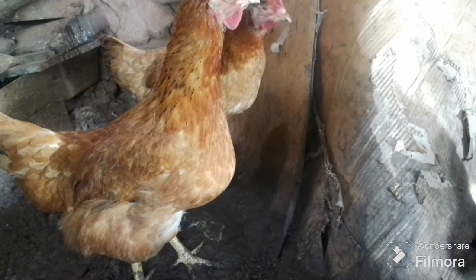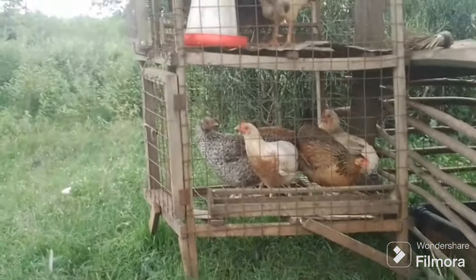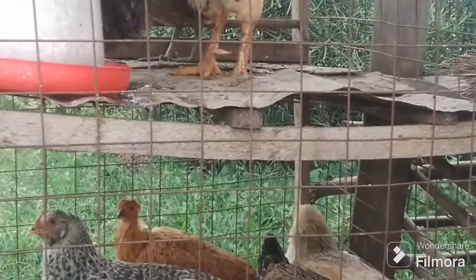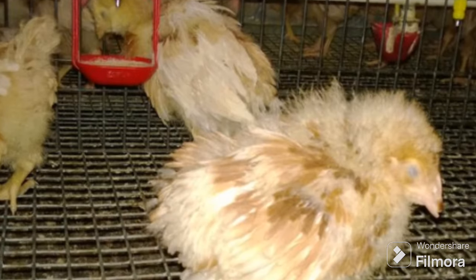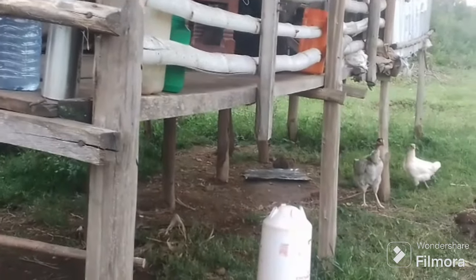I always recommend using naturally made charcoal rather than activated charcoal bought online or from stores. Activated charcoal is not always bad for chickens, but if you want to use it, you should only do so in case of toxicity — when your chickens have drunk poison. That is the only time you are allowed to use activated charcoal. Otherwise, just use natural charcoal to enjoy all other benefits like increased egg production.